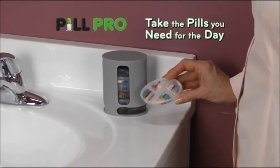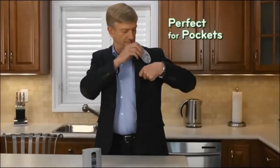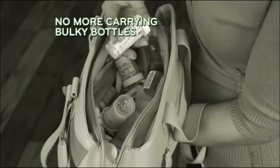Removable trays let you take the pills you need that day. Sleek design slides easily into purses and pockets. Keep pills discreet. Never leave them behind, or carry bulky bottles again.